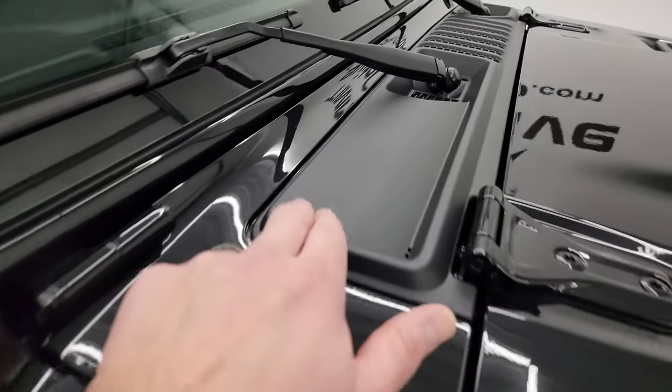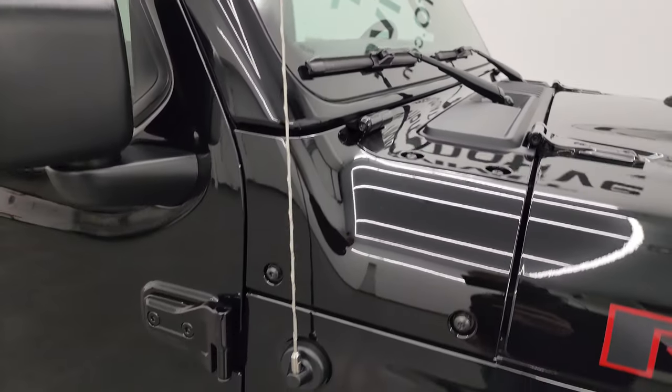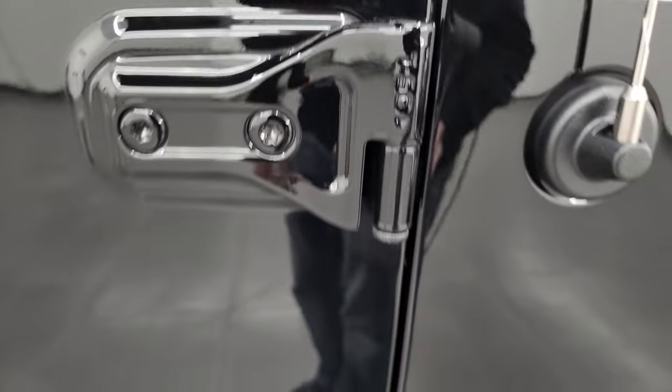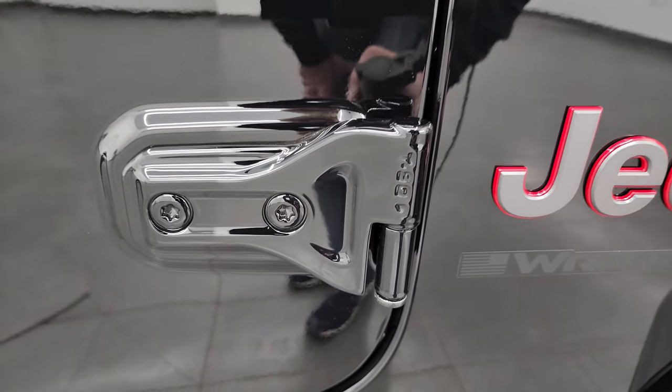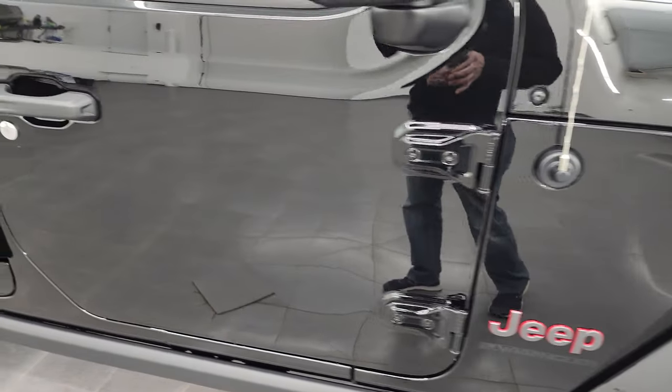The Rubicon package also gives you the heavy-duty rock rail on the bottom. A couple of little Easter eggs: you get the sandals on the plastic shroud, and you get the Jeep climbing up the side of the windshield. You also get the T50 marking on the door hinges, which lets you know which Torx wrench to use to get those doors off. We actually did a demo on how to get those doors off — that is linked in the description below.